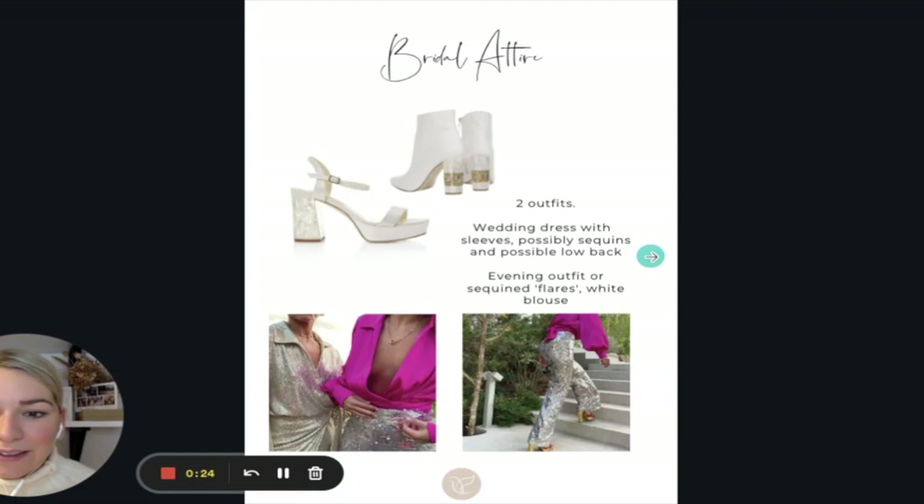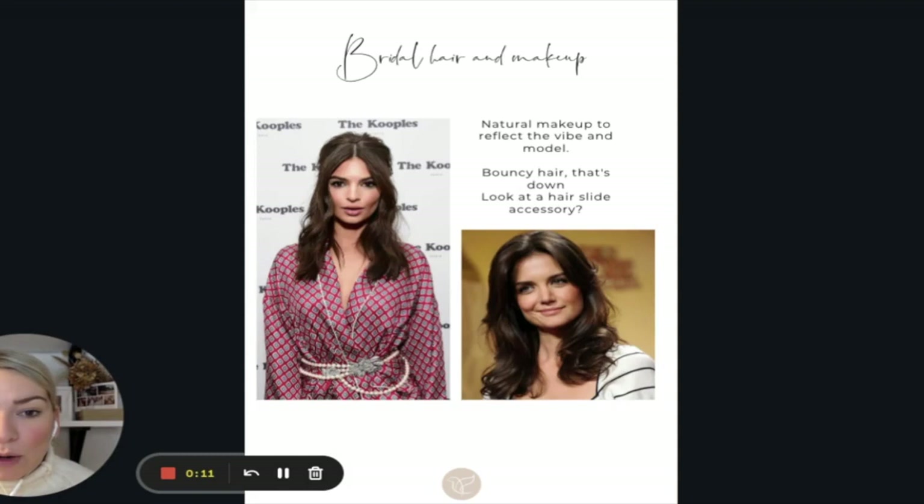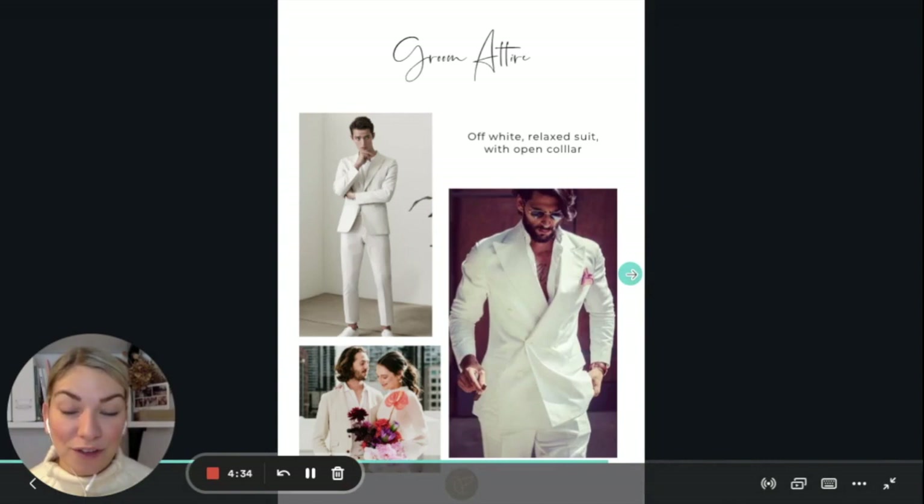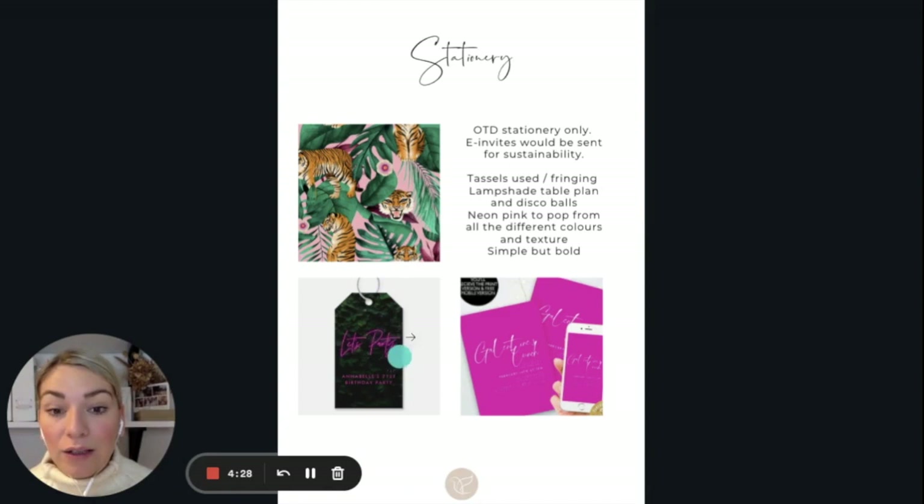Bridal attire: we wanted two outfits — one more party and fun for the evening, and one a little more boho 70s vibes. Bridal hair and makeup: big blowout, pinned back hair, really lush. We weren't able to get a white suit for the groom, but what we created still fitted the bill — teal colours, a pocket hanky in the colour, and really funky teal croc platform loafers that brought all the fun vibes and fitted the theme. For stationery, we were talking about wallpaper, neon colours, and really bright, out-there designs.